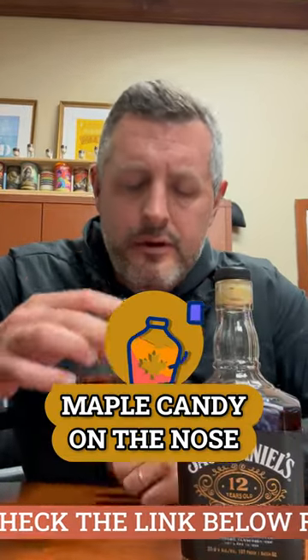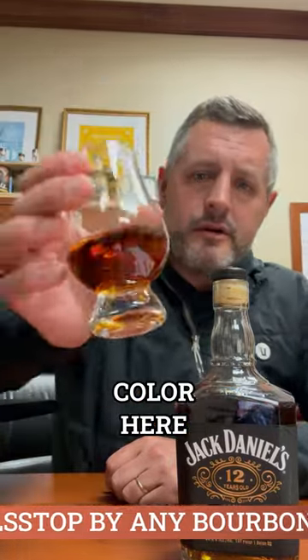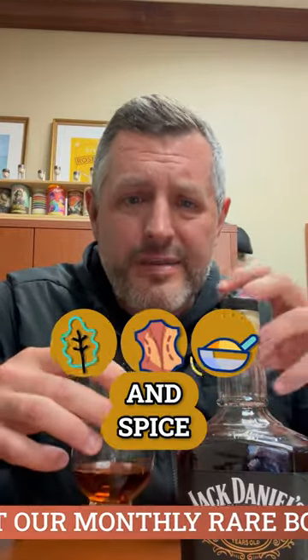Maple candy on the nose. A lot of sweet oak. You can see the color here — beautiful dark color. Caramel, toffee, a lot of dessert notes combined with oak and leather and spice.